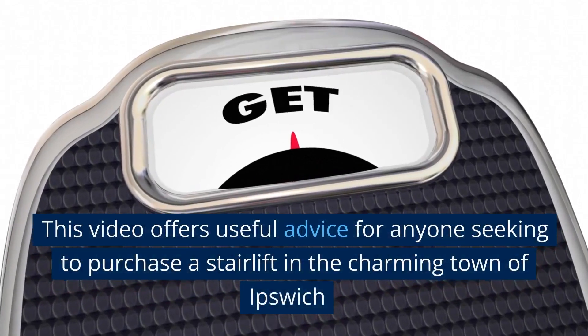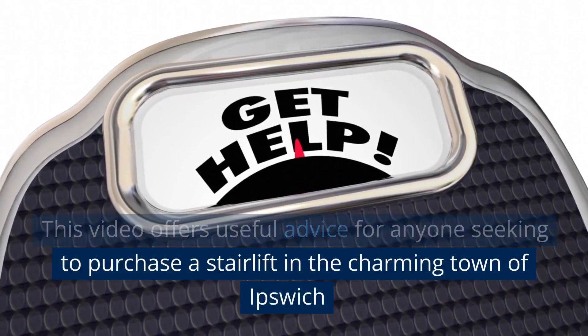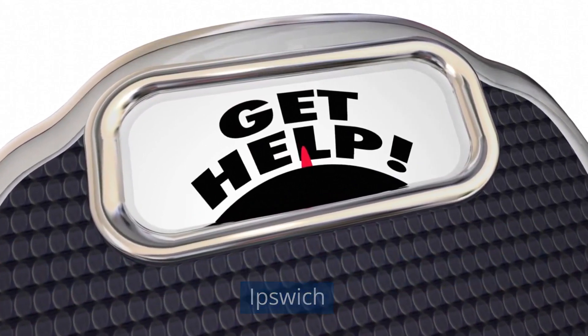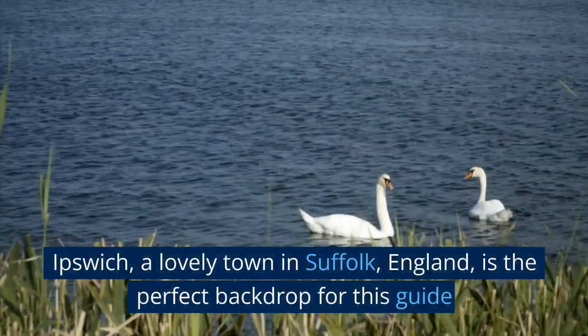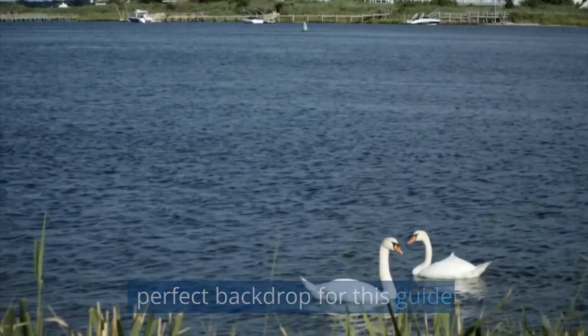This video offers useful advice for anyone seeking to purchase a stairlift in the charming town of Ipswich, a lovely town in Suffolk, England, and is the perfect backdrop for this guide.